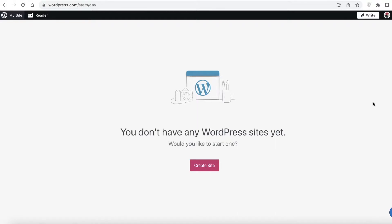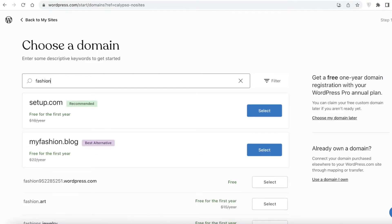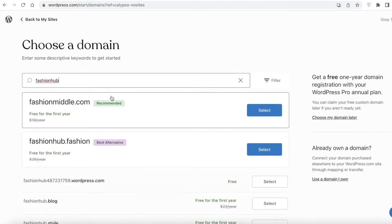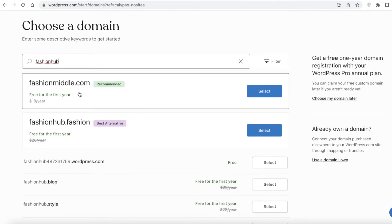You're going to create your account — I've already created mine using my email address. You can use whatever Gmail address you have to sign up. Once you do that, click on 'Create Site'. Then you'll choose a domain name. Let's say I want to create a fashion store, so I'm going to type in 'fashion hub'. WordPress will then give you a few domain name suggestions — for example, fashionmineral.com is recommended and it is free for the first year.